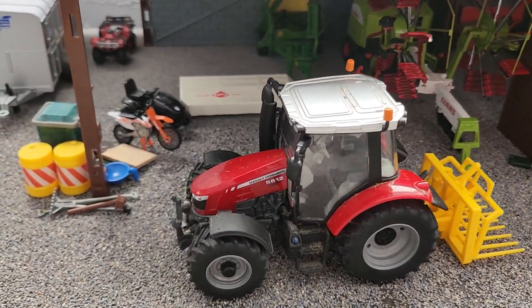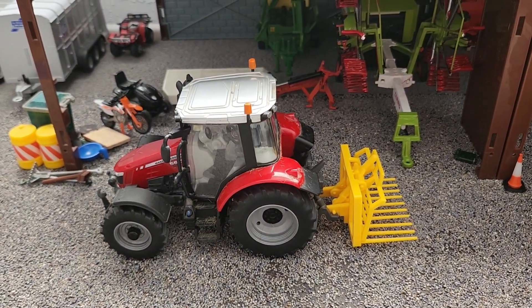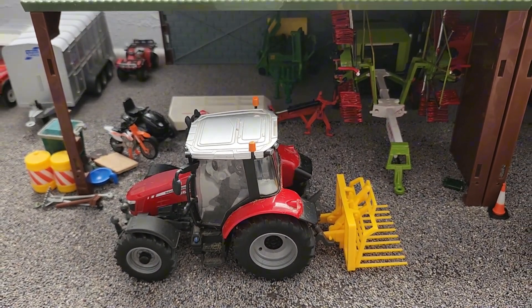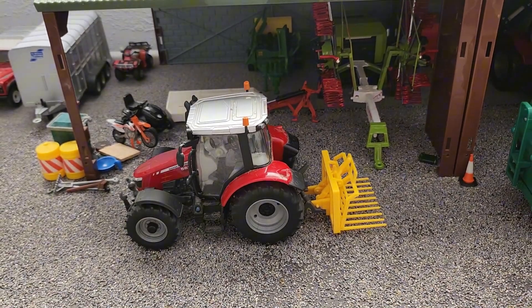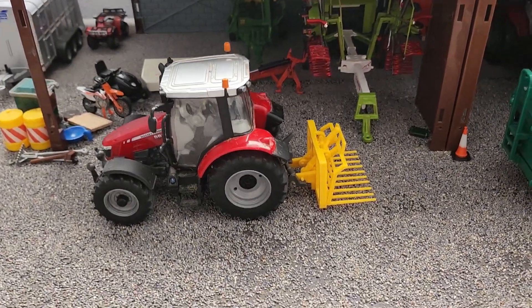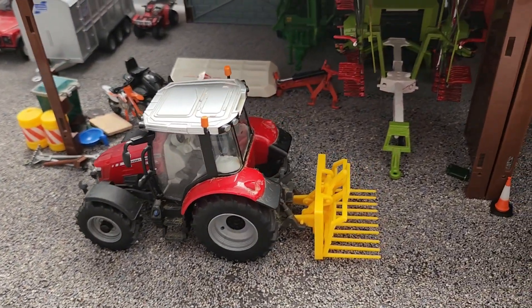Here we have the Massey Ferguson 5612 parked up on the Buck Rake. This has just been parked up since the day when we did second cut silage, so we haven't really had to use any of these — we've just sort of left it there for now. It will probably go in the shed at some point.